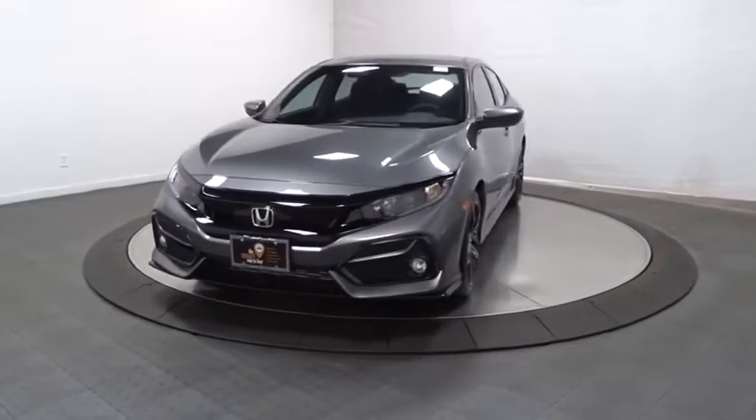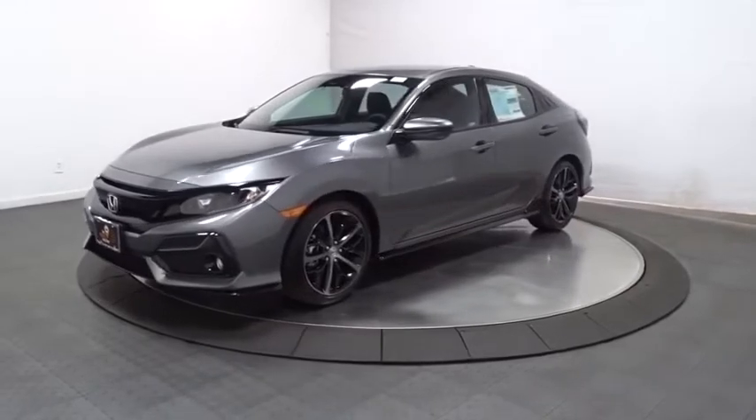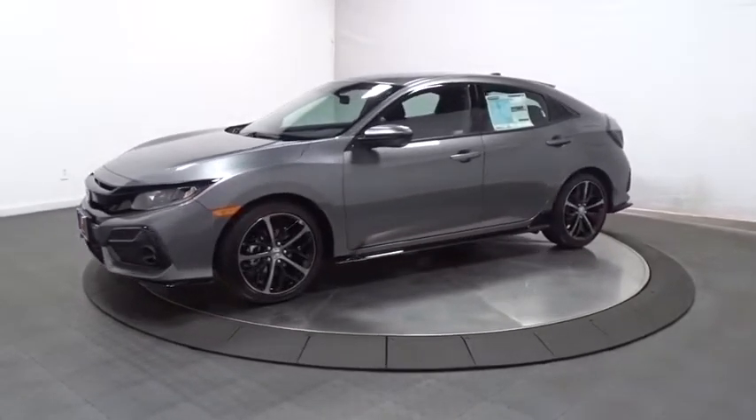Looking for the right vehicle? Check out the 2021 Honda Civic. Honda Civic — practical, awesome gas mileage, and incredibly reliable.